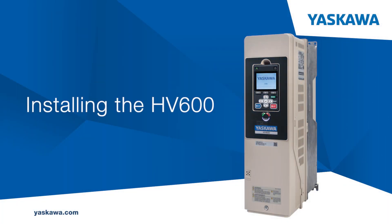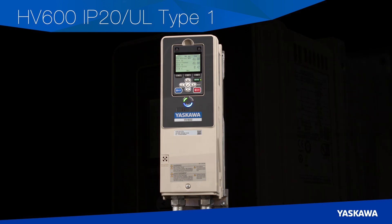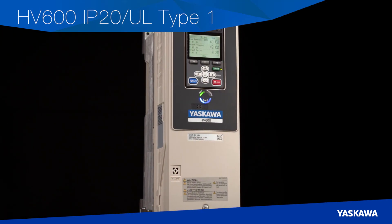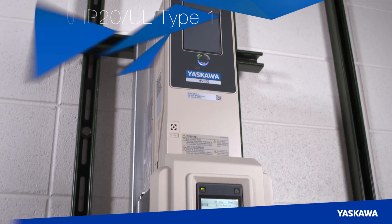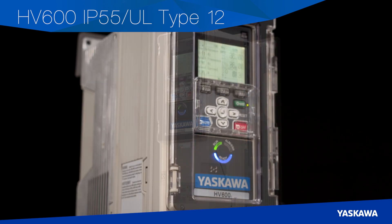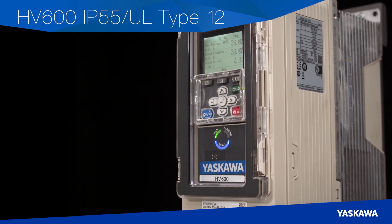Installing the HV600. The HV600 comes in two model series. The IP20 UL Type 1 finger safe models are best for drive mounting into your panel or on the wall. The IP55 Type 12 models are sealed and protected, making them ideal in challenging environments.